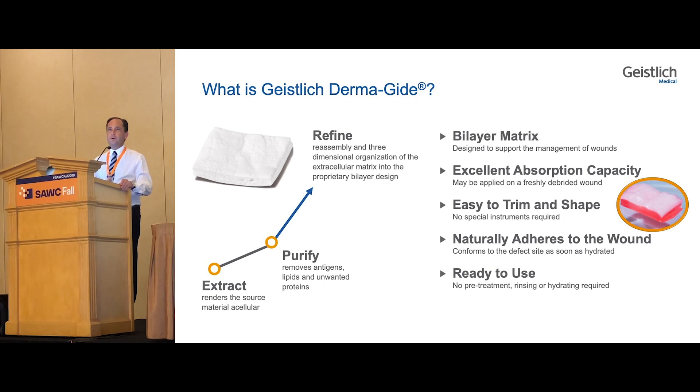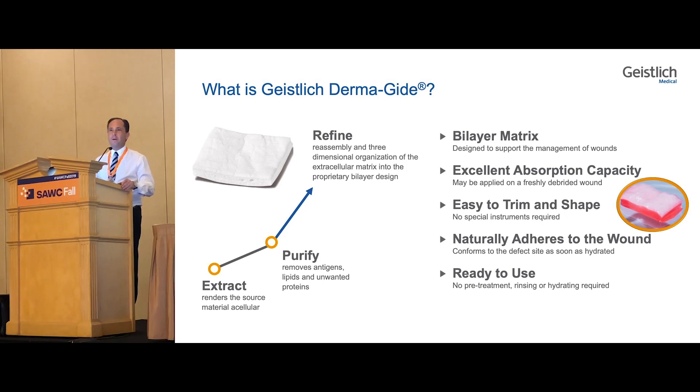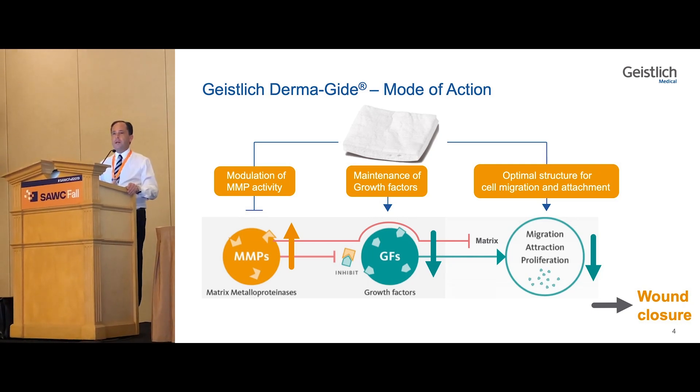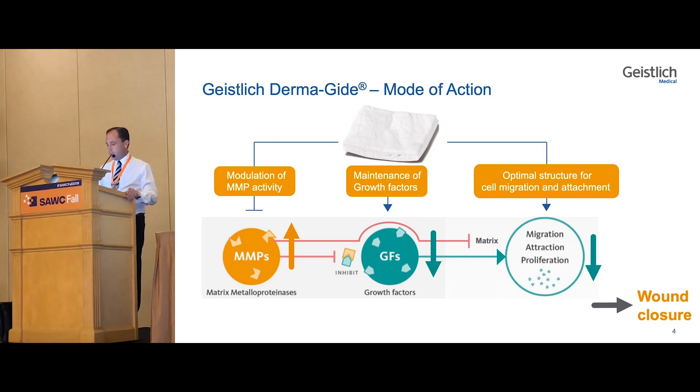It can be peel-packed and used, and most importantly, unlike a lot of the live tissues, if the patient doesn't show up, it can stay right in there for when that diabetic patient eventually follows up into your clinic. The mode of action of the Dermaguide: it modulates MMP activity, it maintains growth factors, and it's an optimal structure for cell migration and detachment.